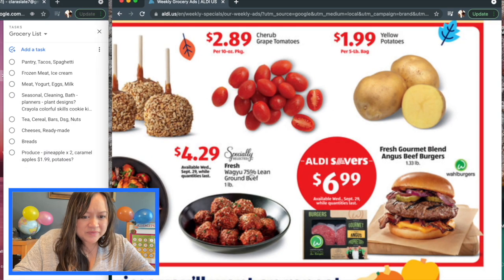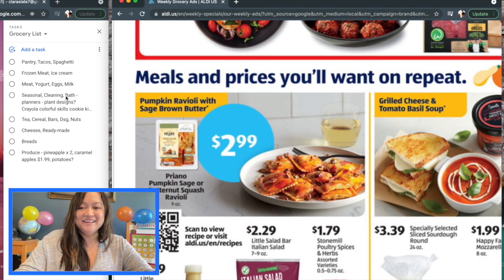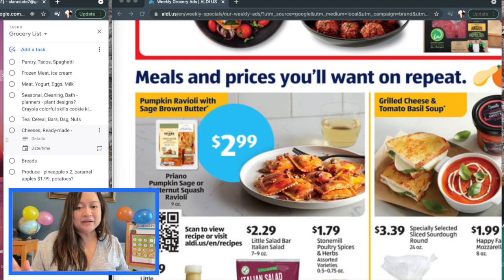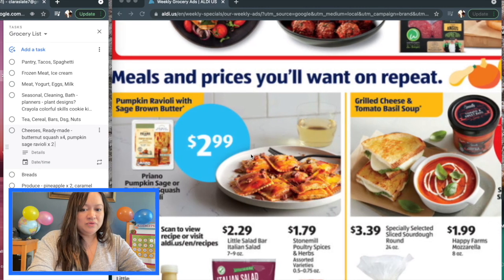Have you guys had the Wagyu 75% lean ground beef? It's especially selected for $4.29, and then $6.99 for the gourmet blend beef burgers. Oh my gosh, I'm excited! I believe the ravioli is near the ready-made stuff — butternut squash ravioli, if you have not had it, go for it. If you can find a vodka sauce or some kind of creamy tomato sauce, I think that's the best pairing. It can also go really plain with just a little butter and no sauce at all — so rich and filling. I'm putting down four packages, and also possibly the pumpkin sage ravioli at $2.99 a package.